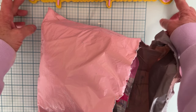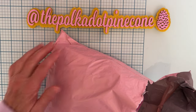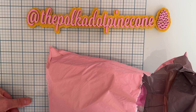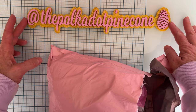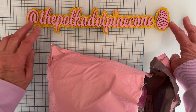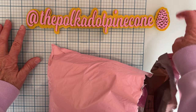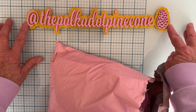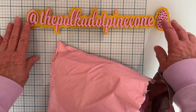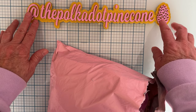First off, my new sign from Lori Valente on Instagram — she makes these and you just tell her what color you want and what you want it to say. I got the gold glitter background with pink on top, and of course I had to have a pine cone since I'm the Polka Dot Pine Cone. I thought that turned out really cute, so thank you Lori — I'll link her down below.